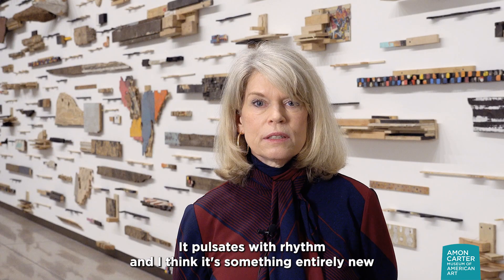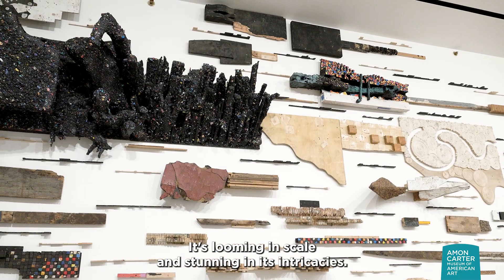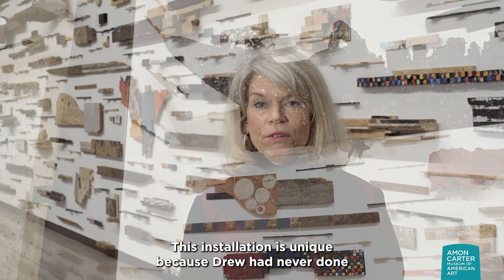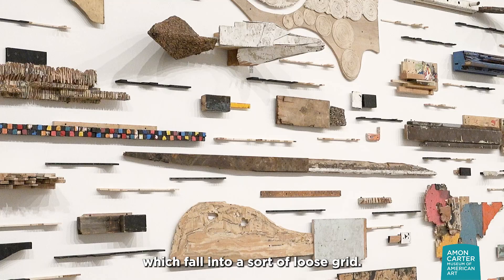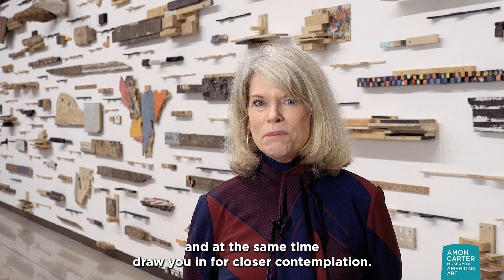It pulsates with rhythm, and I think it's something entirely new our visitors can engage in. Leonardo Drew No. 235T is an immersive installation. It's looming in scale and stunning in its intricacies. Drew prefers to number all of his works instead of titling them because he wants viewers to freely interpret it. This installation is unique because Drew had never done an installation where two gallery walls actually speak to themselves. He really had to think about the balance of the objects, which fall into a sort of loose grid. But there's a rhythmic pulse to the objects that literally take you through, want to move you through the space, and at the same time draw you in for closer contemplation.